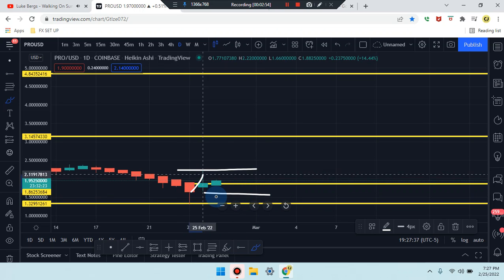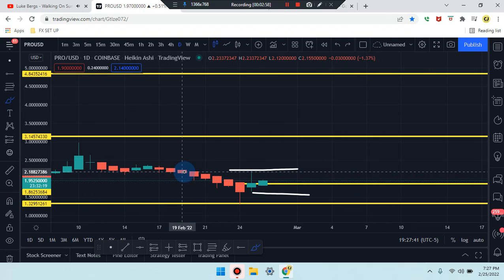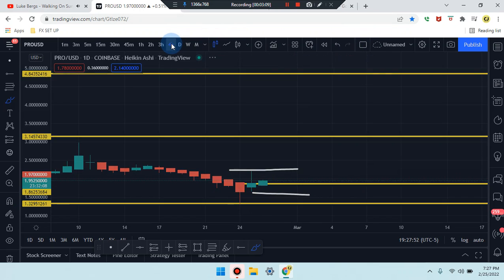We also put an SR line at the bottom of that second-to-last candle wick. Market should be bouncing up and down in that area as consolidation. On the structure, market broke, came back to retest, and pushed down. Market appears to be hanging out at its midpoint, so we need to figure out what's going on before heading down to the four-hour time frame.